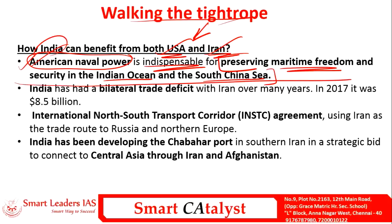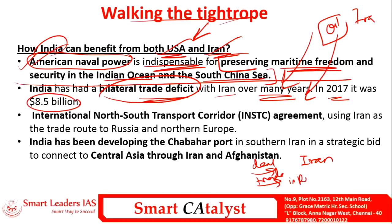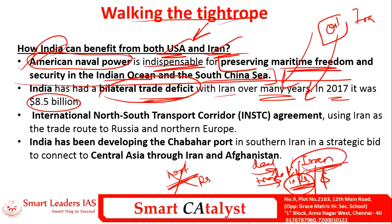In terms of Iran, India has had a bilateral trade deficit with Iran over many years, importing a lot of oil — in 2017 the deficit was nearly 8.5 billion dollars. Iran is one of the few countries that accepts trade in rupees rather than dollars, giving India a significant advantage. Increasing trade with Iran can help strengthen the Indian rupee.